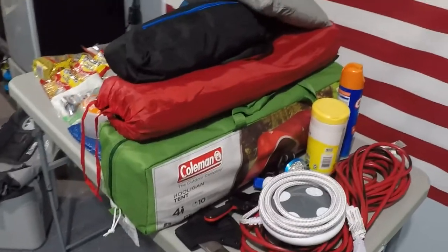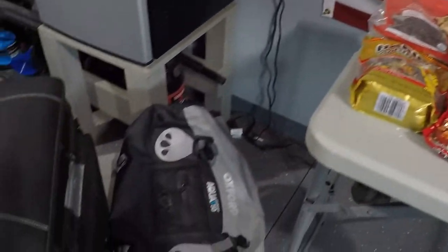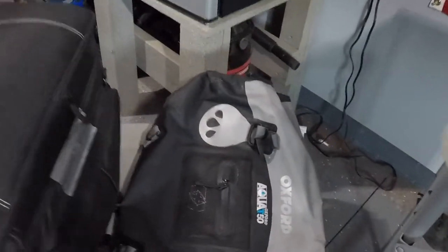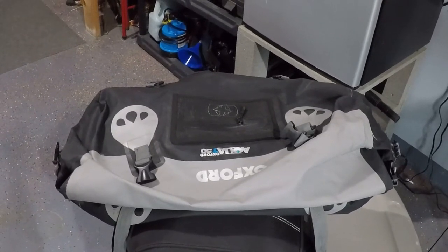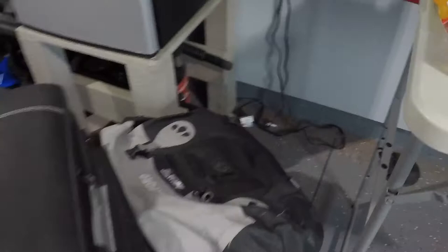I'm going to give you a quick rundown of all the things I bring on my camping trip to South Dakota. The first thing is my rickrack bag that goes on the back of my Road King — that bag will carry most of my camping supplies. I also have the Oxford Aqua T50, which holds 50 liters of stuff. That's a dry bag, and dry bags are used essentially to keep all your stuff dry.